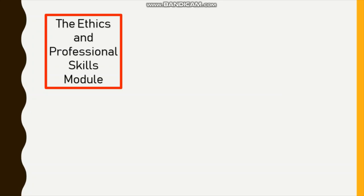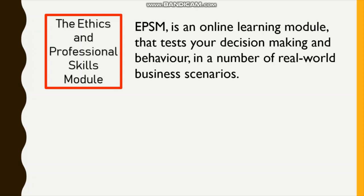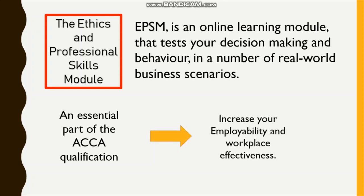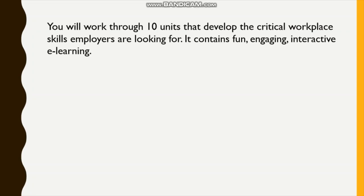First of all, what you need to know about the Ethics and Professional Skills module, EPSM. EPSM is an online learning module that tests your decision making and behavior in a number of real-world business scenarios. It is an essential part of the ACCA qualification, helping to increase your employability and workplace effectiveness. You will work through 10 units that develop the critical workplace skills employers are looking for. It contains fun, engaging, interactive e-learning.